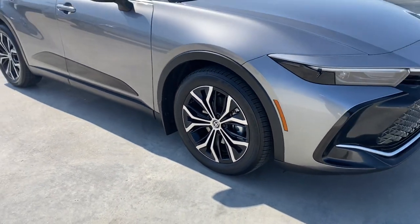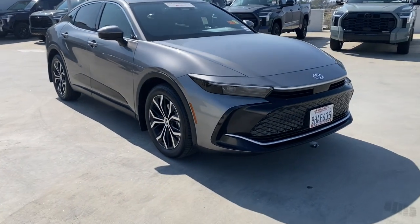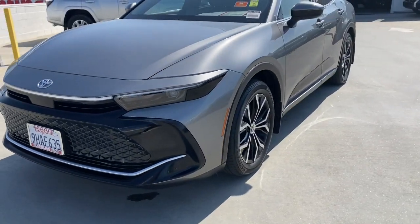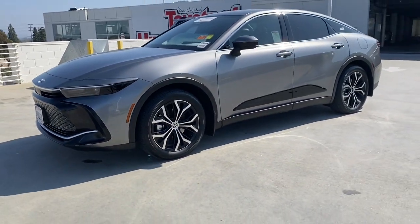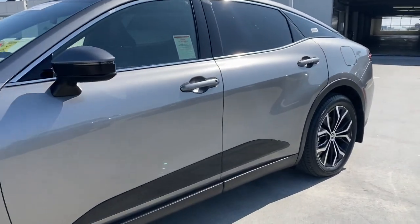These are just some of the great options this vehicle comes with: Apple CarPlay and/or Android Auto, Pre-Collision System, Intelligent Auto On-Off High Beams, Lane Departure Warning, Panoramic Roof, Navigation System, Keyless Entry, All-Wheel Drive, Adaptive Cruise Control, and Heated Mirrors.